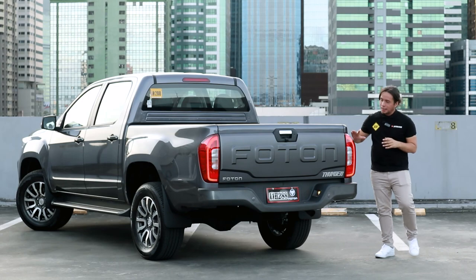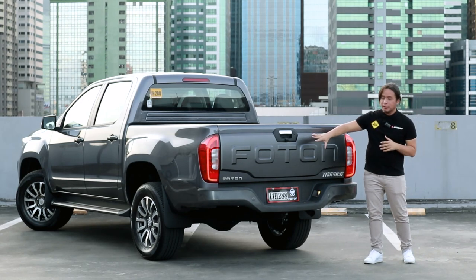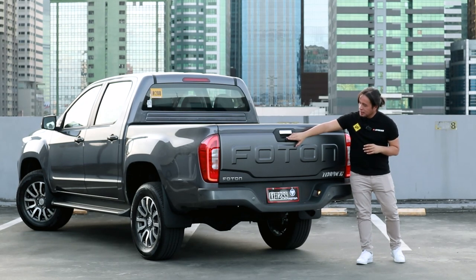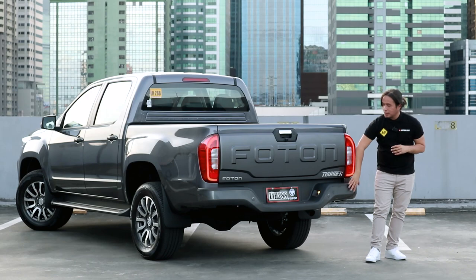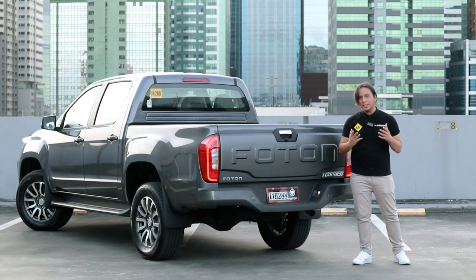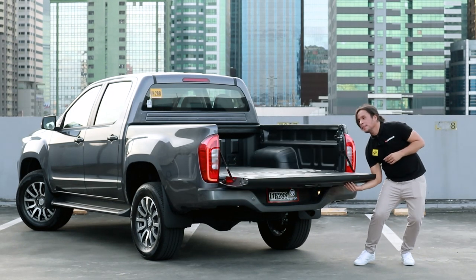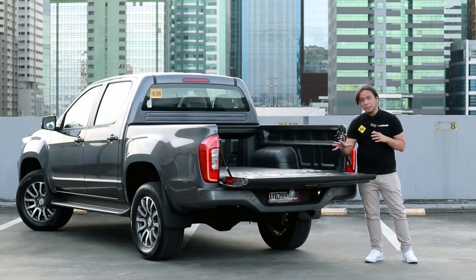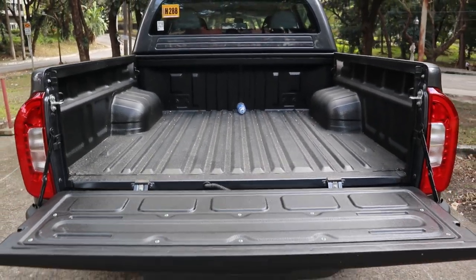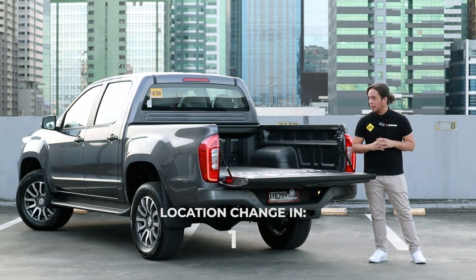Here at the back, you get LED tail lamps and this matte gray garnish with the word Photon embossed on it. Over here you have your reverse camera. You get a body-colored rear bumper with rear parking sensors. Unfortunately, you don't get an assisted liftgate, so this is quite heavy. But you do get a bed liner as standard on the 4x2 AT. And like most pickups in this segment, the payload capacity is 1,000 kilograms.